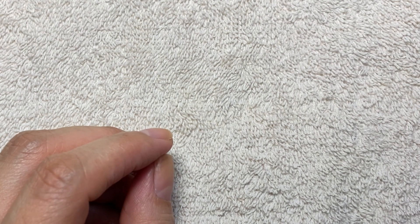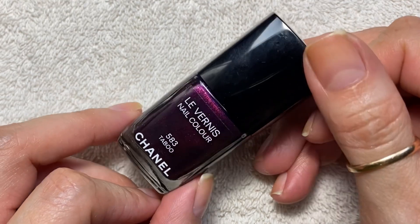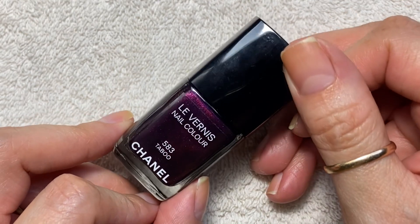And then I have a single one from Burlington Coat Factory. I actually found a Chanel polish there for — I think it was like six dollars — couldn't believe it. And this one is called Taboo.